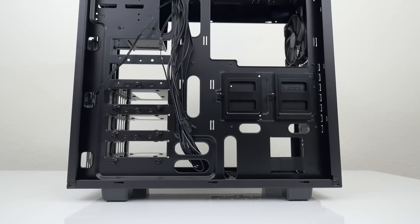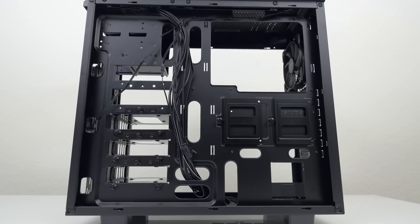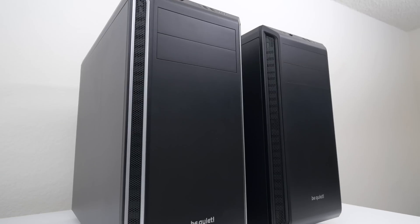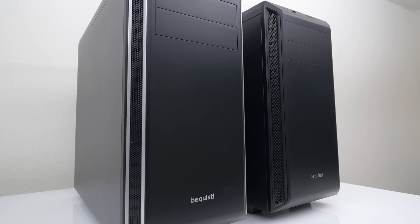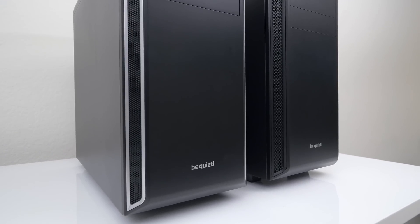One of the things I love about this case is the cable management area. There are plenty of pass-throughs and grommets to help with cable management, something I don't often see in most cases. The Pure Base 600 comes with a 3-year warranty and it's available in black and silver accents. If you want to learn more, check out the first link down below.